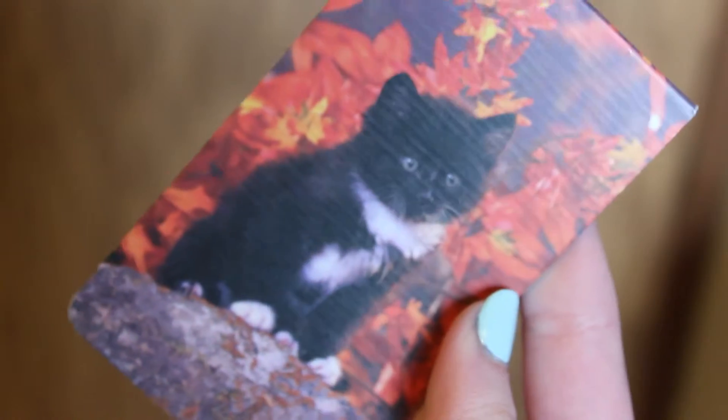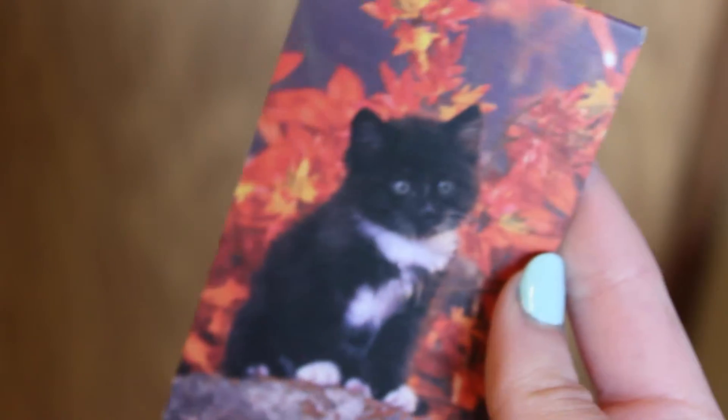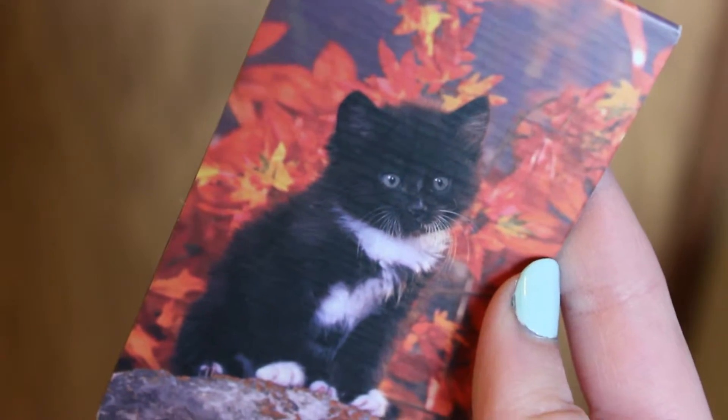The final magnetic bookmark I have is just of a little black and white kitten standing behind a really pretty autumn background. That bookmark is currently keeping my place in Dracula, which I've kind of stopped reading.